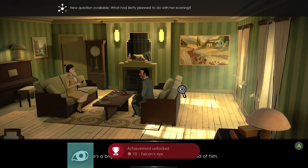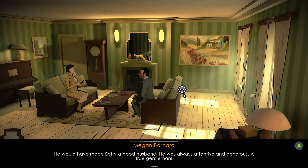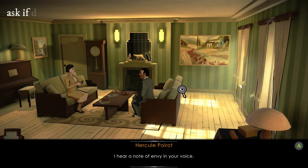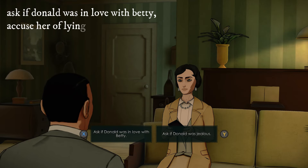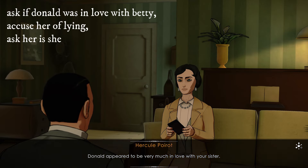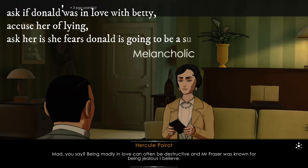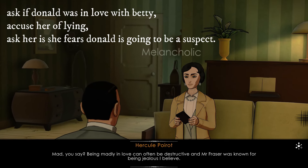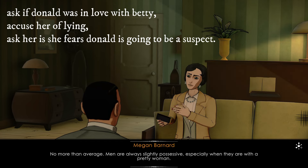He was a bright man with a promising career ahead of him — he would have made Betty a good husband; he was always attentive and generous, a true gentleman. I hear a note of envy in your voice. Donald appeared to be very much in love with your sister — yes, he was mad about her. Being madly in love can often be destructive. Mr. Fraser was known for being jealous, I believe. No more than average — men are always slightly possessive, especially when they are with a pretty woman.